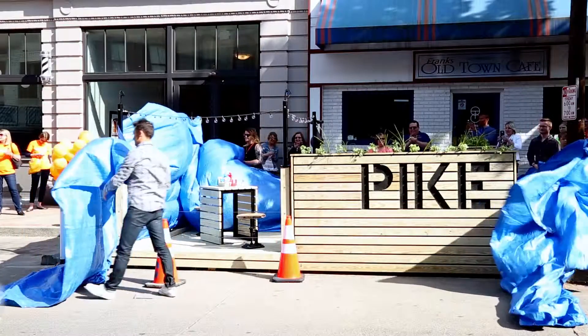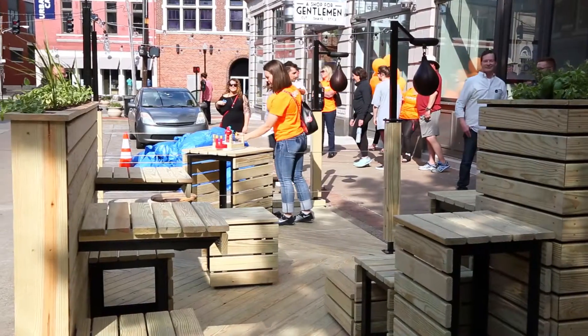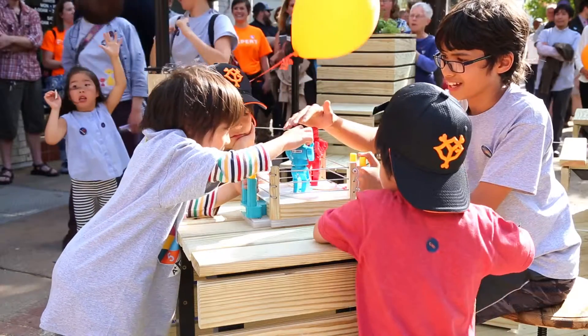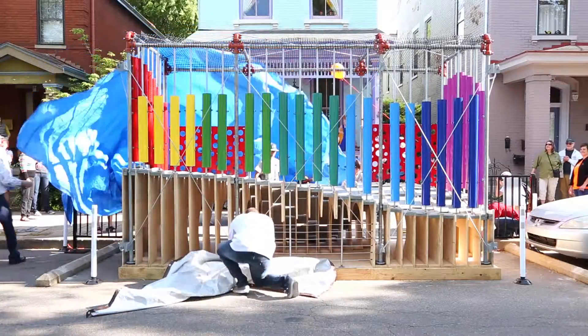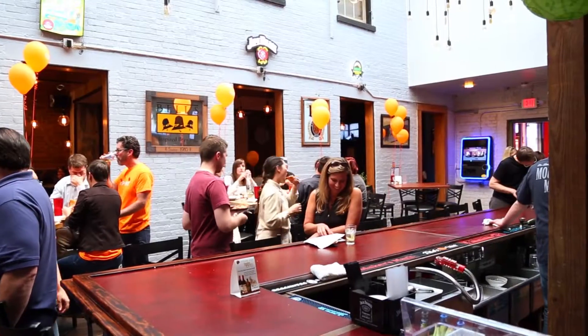It fits very well with the renovation that's coming to downtown Covington. It fits the theme of downtown Covington. The Curbed Project is so important to Covington — it brings so much life into the community. You want to go into a community where you can change people's perception of what a parklet can be.